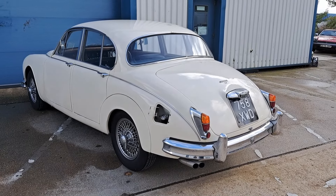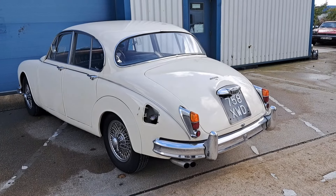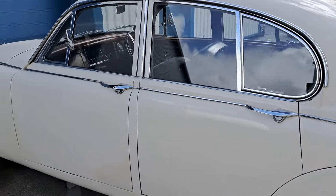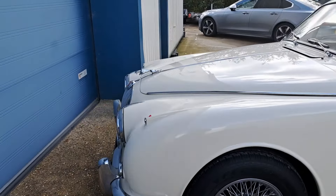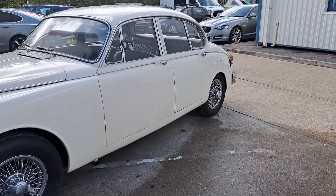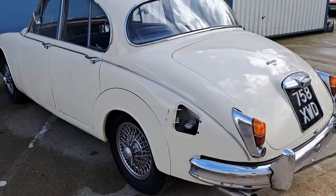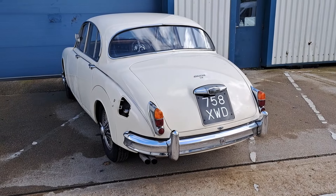Lot number 116: a 1959 Jaguar Mk II. You can see it's probably having a bit of work done at the moment. It's an early Mk II. Estimate £20,000 to £30,000, and we have seen this before. If you want to recreate that scene from those old ITC 1960s series where a white Jaguar goes off a cliff — I think it's Derek Newark who drives it — then this is the ideal car, but you wouldn't want to drive that off the cliff; it's worth a lot of money.